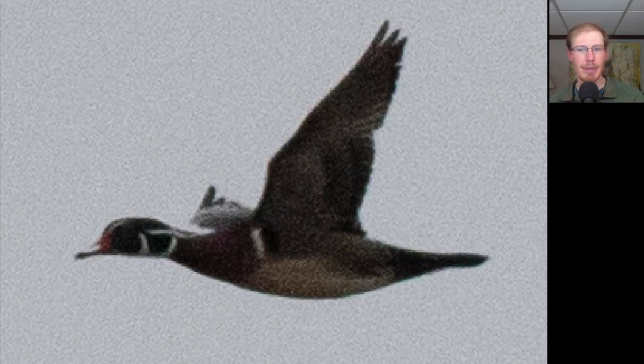Here we have a duck with a somewhat long squared-off tail and a very distinctive head pattern. This is a male wood duck.